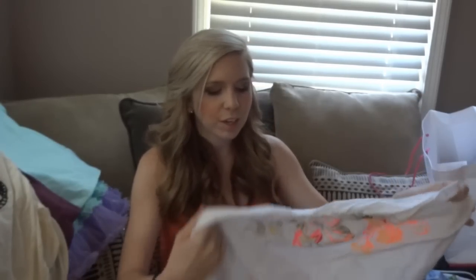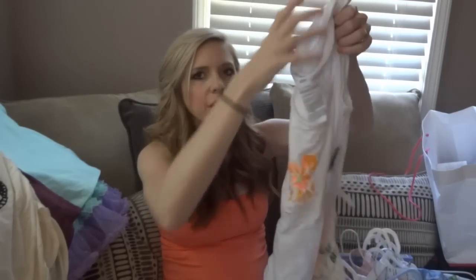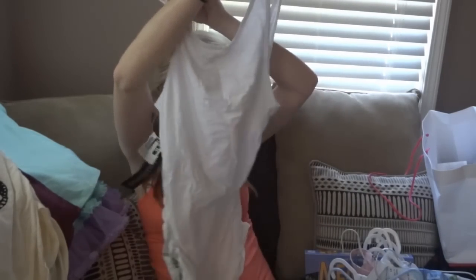This one looks so summery. It's from Old Navy, $4. Funny story — we were at the Old Navy outlets in Gatlinburg on our trip, and Joel was like, let's go in there, they'll probably have some maternity. We asked this guy if they had their maternity line, and he said, this is just the Old Navy line. We said, well, Old Navy has a maternity line. I guess he just didn't know. It was just kind of funny. But I really liked it a lot because I love all the bright colors and stuff like that.